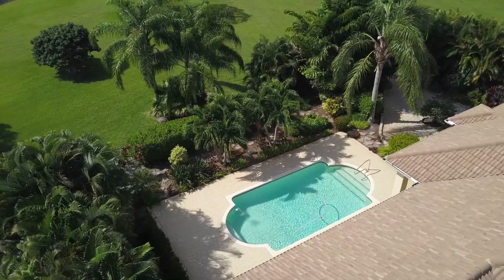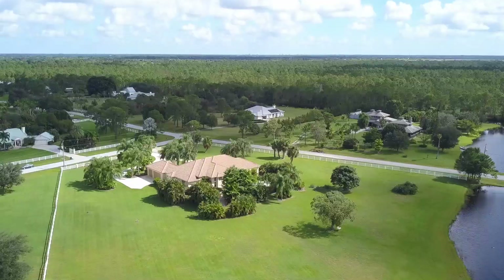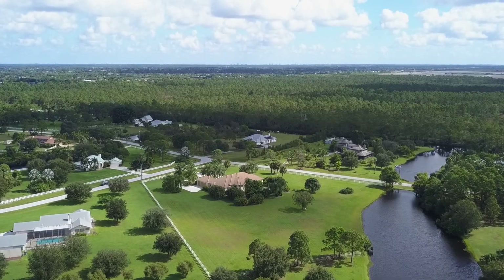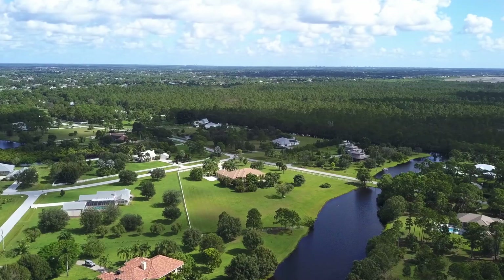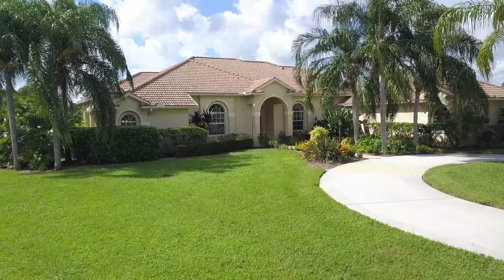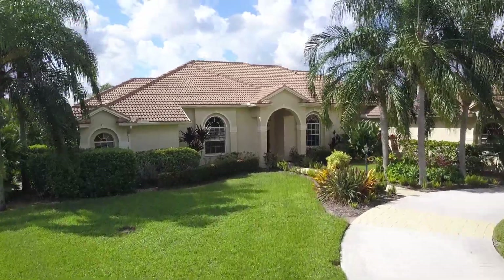There's plenty of room just off the driveway to the west of the house to build a large toy garage or stables if you're in the equestrian community. The entire property is fenced or bordered by water, so it's ready for horses almost as soon as you move in.